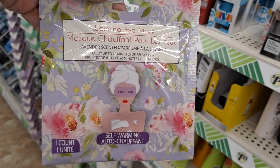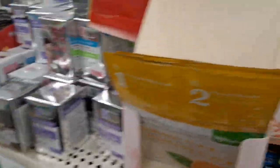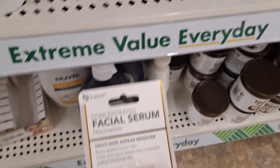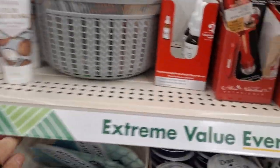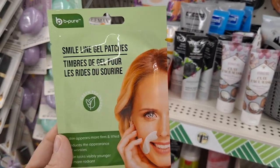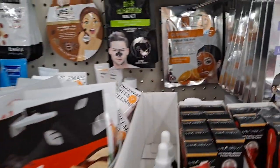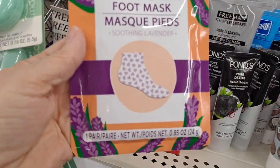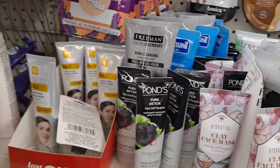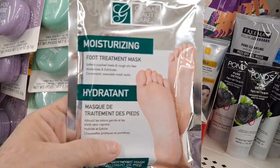I have one of these at home that I'm going to try — I'm wondering if I should get a second one, not quite yet. I love the spa products that you can get here — these are incredible, I love them. Smile Line Gel Patches — anyone ever try that? Foot Treatment Mask.